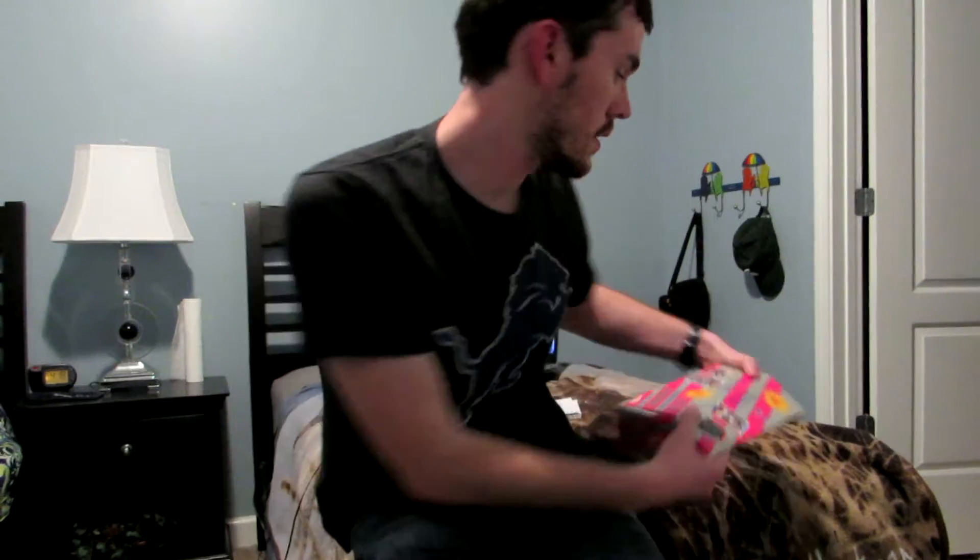I thought I was ripped off. But now I decided I'm going to revisit the hockey cards and see if I can find the treasures within. As I open the box here, there might be some treasures within.